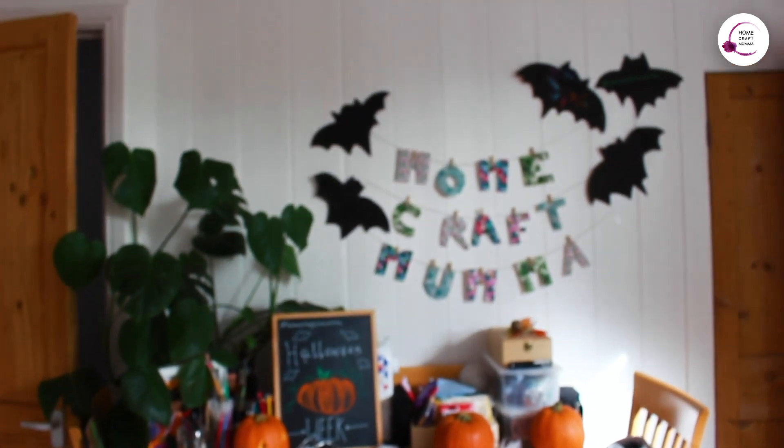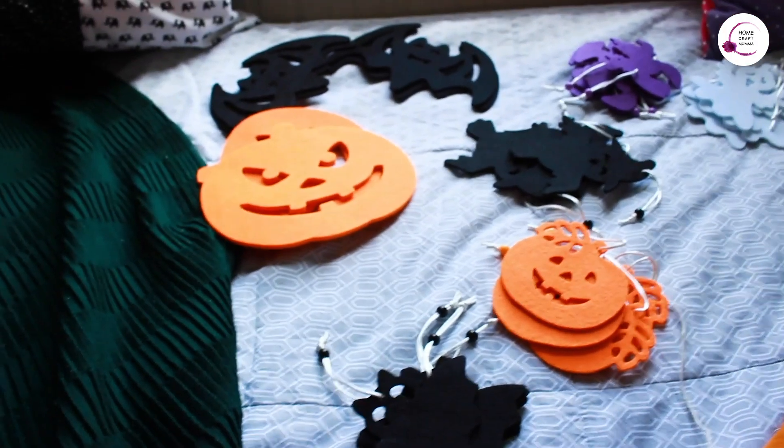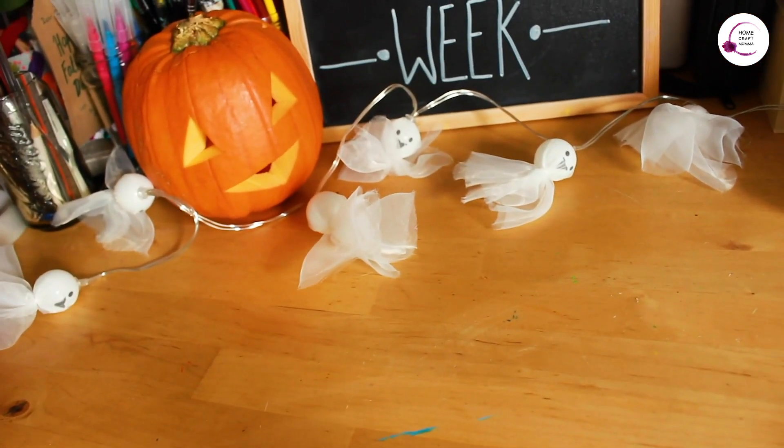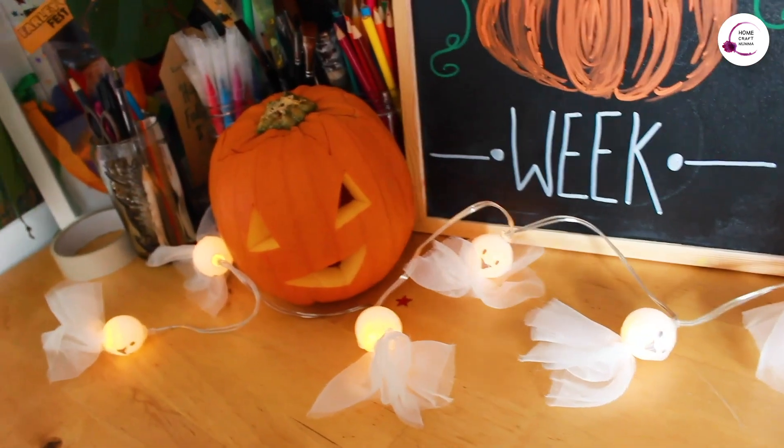This is the room I have got to decorate — my dining room. I've started doing some little bits of decoration and I need to get it a bit more Halloweeny. My wonderful husband went out to Lidl yesterday and picked up some bits for decorating as well. We've got some nice felt decorations, pumpkins, and these very cute little ghost lights.